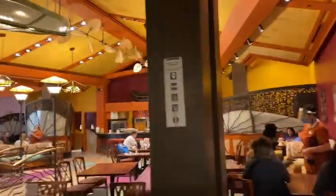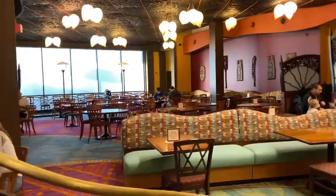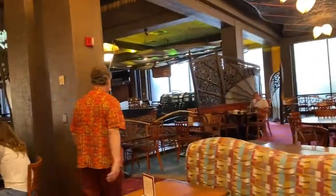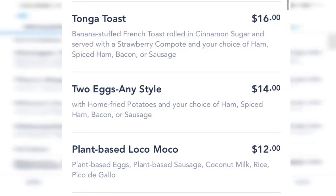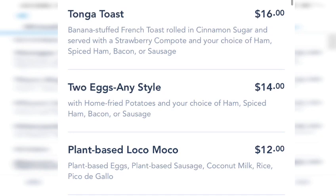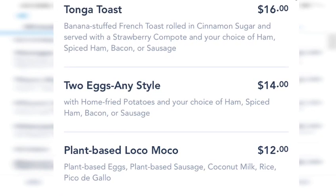I'm excited — I've never eaten here before. This place is open for breakfast, lunch, and dinner. The tonga toast can be made vegan and it's what they're famous for. But look — plant-based loco moco! Oh my god!